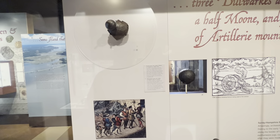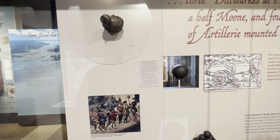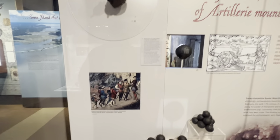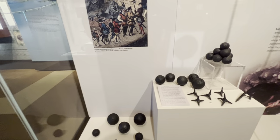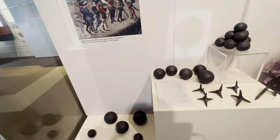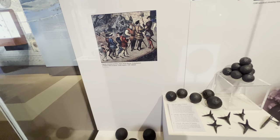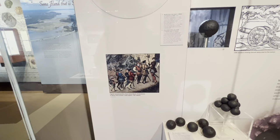A buckler boss iron made in Wales or England, 1553 to 1575; and a David Culverin shot iron made in the early 17th century. These are some of the tools they used as weapons.